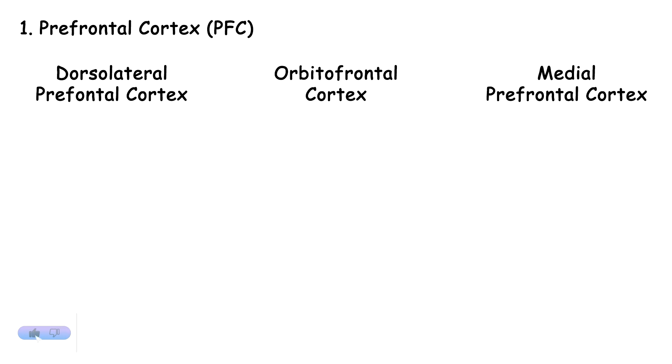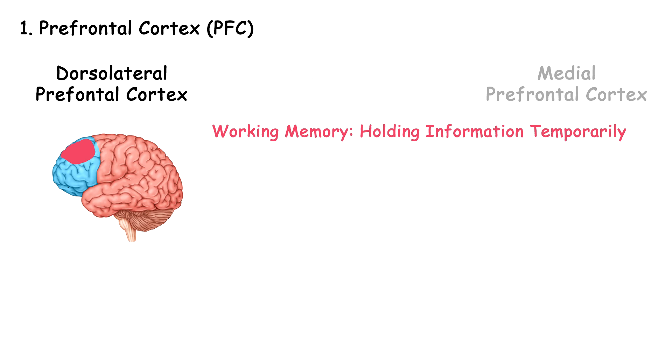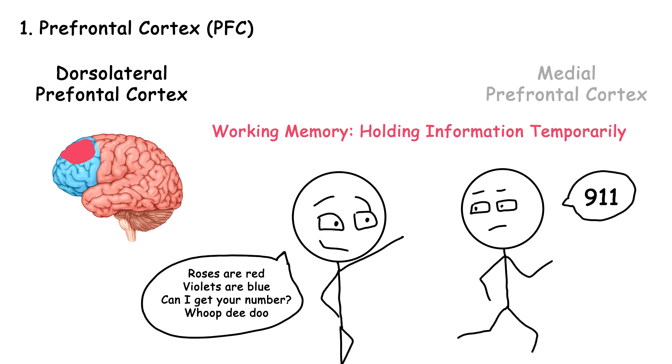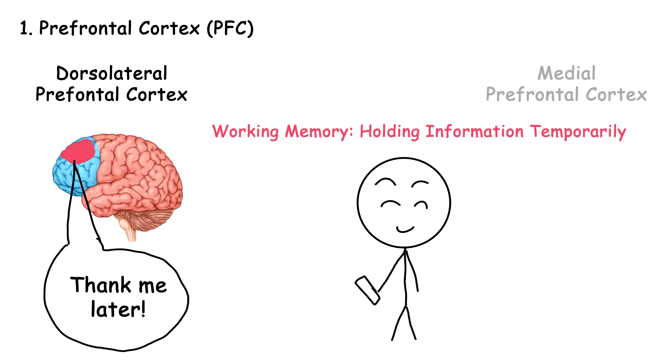To really understand the functions of the PFC, it has been divided into various sub-regions, mainly these three. Dorsolateral PFC is situated in the middle and upper regions of the PFC, extending towards the sides or lateral parts of the brain. It's responsible for working memory, which means holding information temporarily — like memorizing a phone number while speed-walking home. It's also essential for shifting between different strategies, adapting to new information, abstract reasoning, and everything that starts with the word quantum.